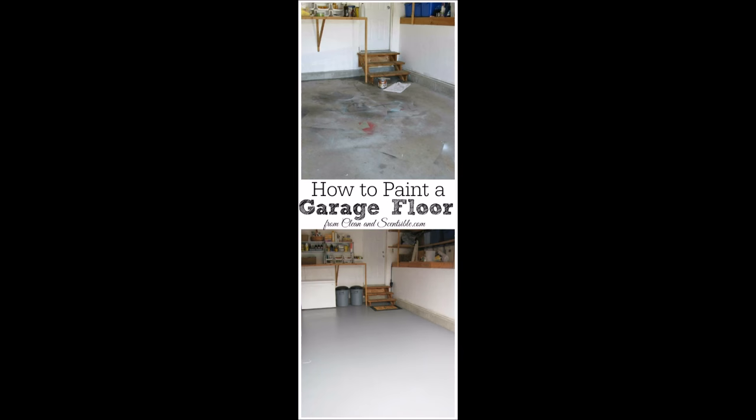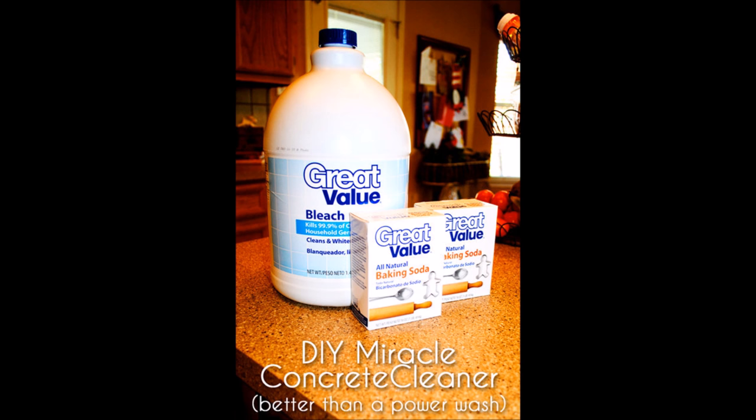32. Painting a concrete floor makes it easier to clean and helps protect your garage from mildew. If you stain it, you can paint it again — it's pretty easy. 33. But if you're stuck with plain concrete, spruce it up with this miracle cleaner. You probably already have the ingredients on hand.